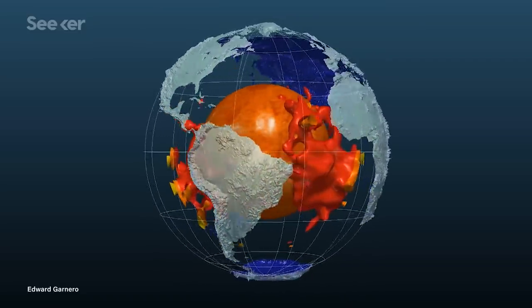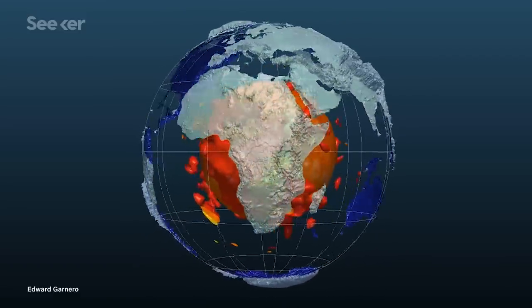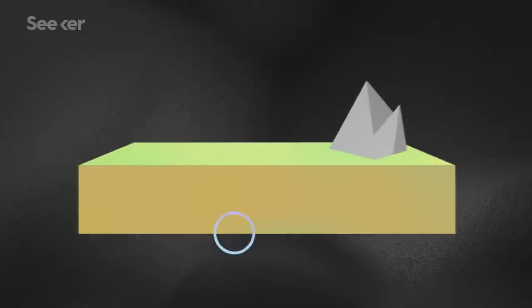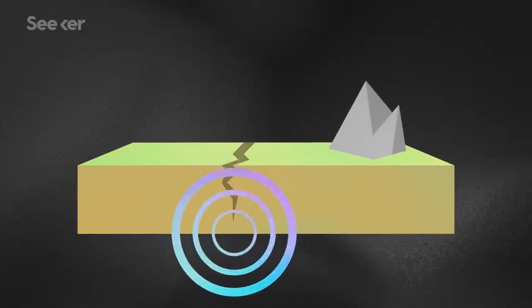So what do we know about them? Earth blobs have picked up a rather unsciencey name because they look sort of blobby with round, soft edges. Scientists call them large, low-shear velocity provinces because waves of energy slow down through these zones. But that's a mouthful, so let's just stick to Earth blobs for now.